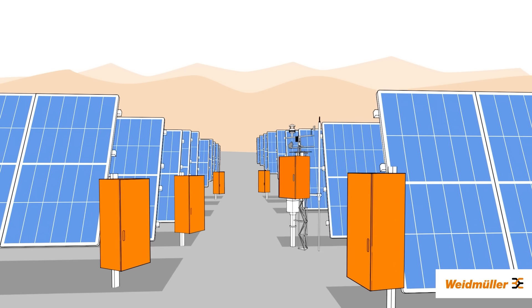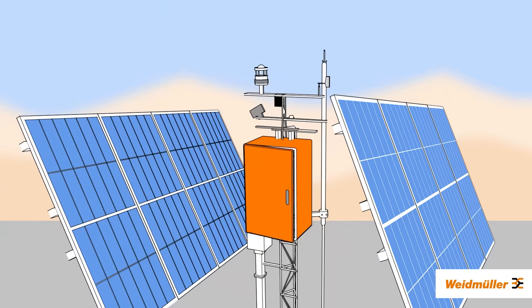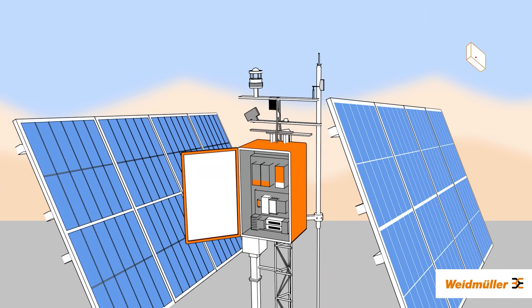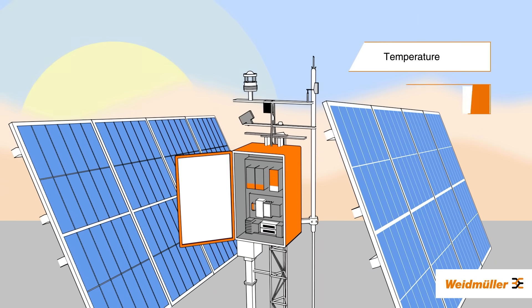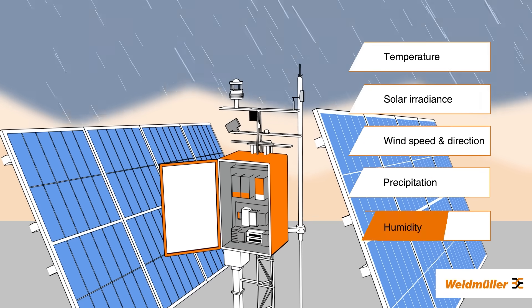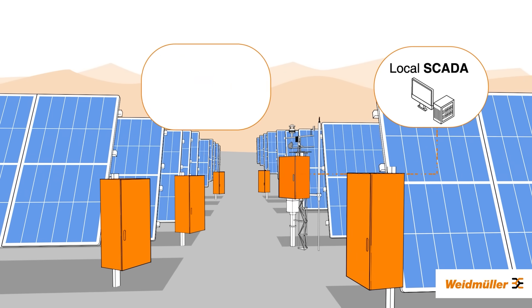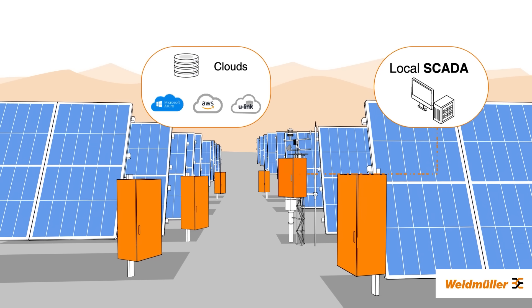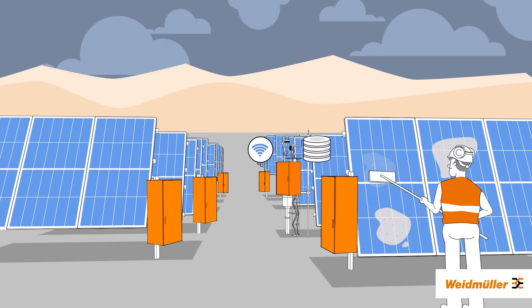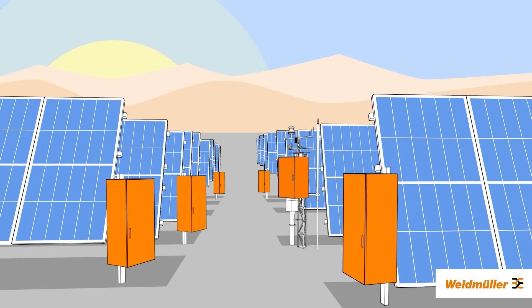It collects the weather data on-site and transmits it to your system. These stations are equipped with various sensors, measuring parameters like temperature, solar irradiance, wind speed and direction, precipitation, humidity, and more. All data can be sent to the local SCADA or to any cloud system implemented as well. When panels require cleaning, the stations provide a clear signal. In other cases, you can shift the maintenance schedules to times of low electricity yields.